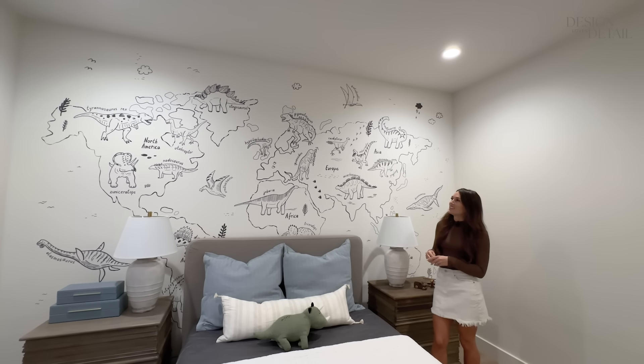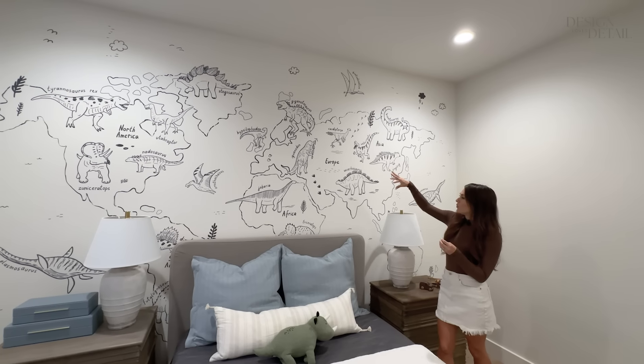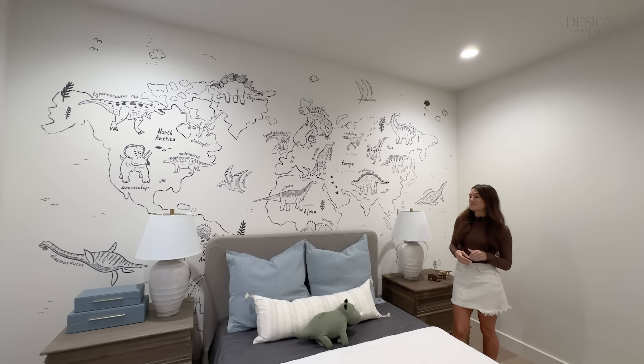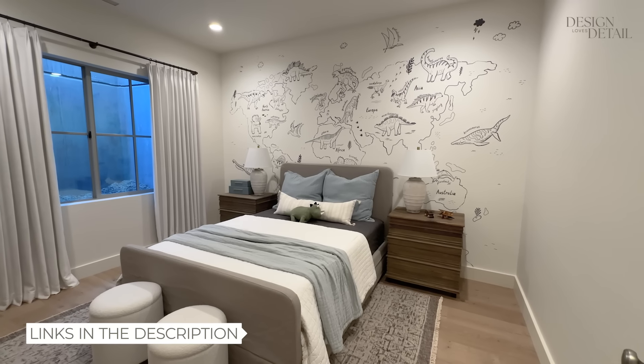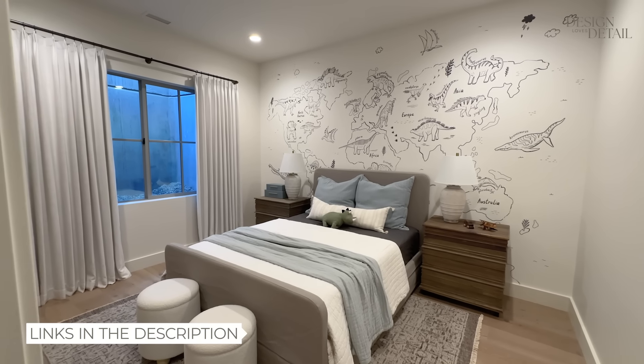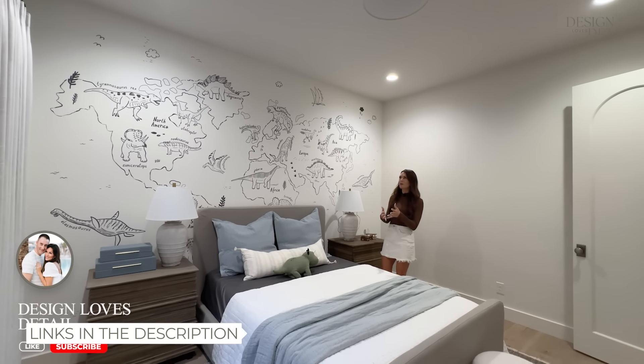I love stuff that kind of teaches them things — getting familiar with where the continents are and different dinosaur names. Big fan of his choice. Then I had ordered this slipcover bed a while ago — I love a slipcover bed. This one was from Bed Bath & Beyond before they merged with Overstock.